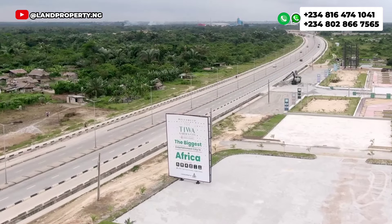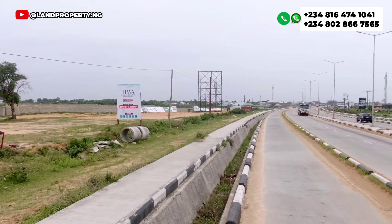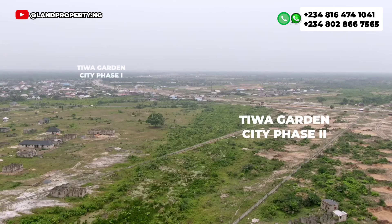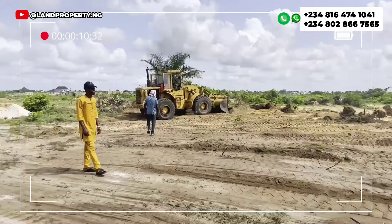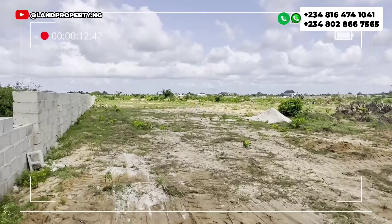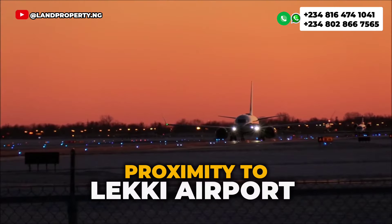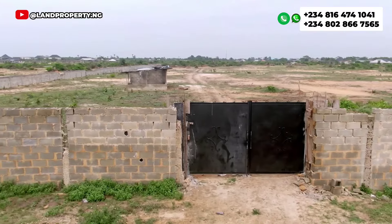The good part about Tiwa Garden City Phase 2 is its very strategic location — the estate faces the Lekki-Epe Expressway. This estate is a government allocation; it is government land that you can verify. It was bought from the government and can be confirmed from the Land Registrar, from the NTDA, and from the Surveyor General's office.